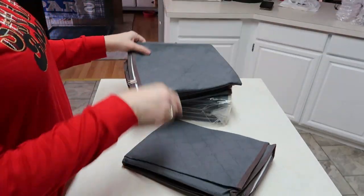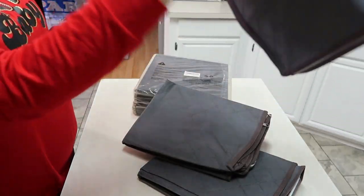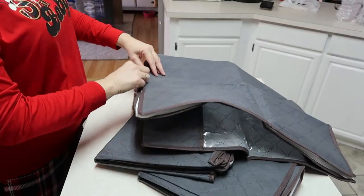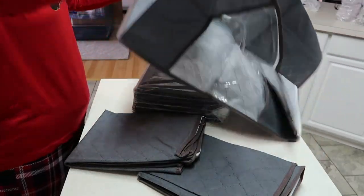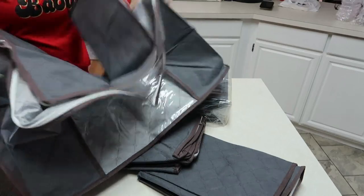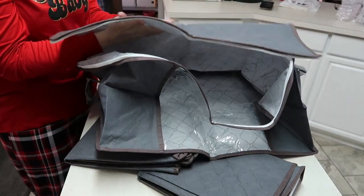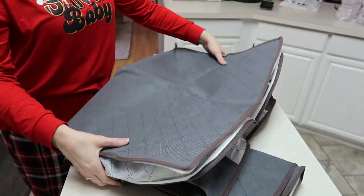There are three of these — I did not know how many were in there. They're really big and I like that they're clear with a clear pocket on one side so you can see what's inside. It unzips and it's really, really big. It has handles on both ends. The material feels quality — it does not feel cheap.